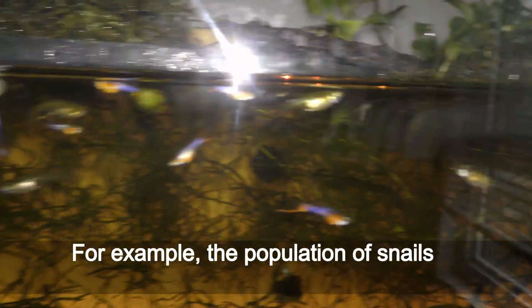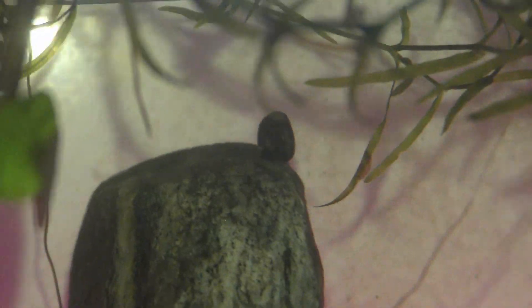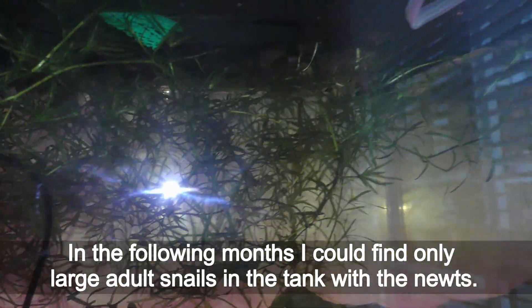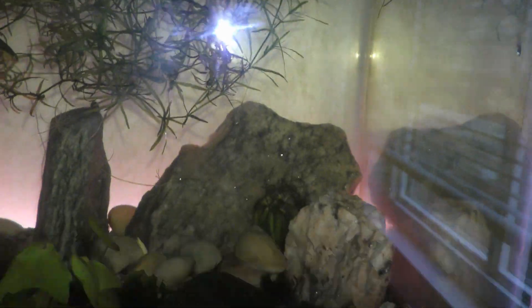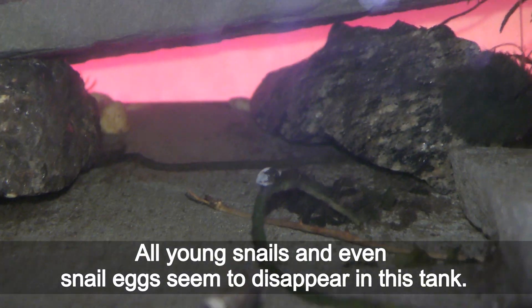For example, the population of snails in the aquarium declined rapidly in the first week. In the following months, I could find only large adult snails in the tank with newts. All young snails and even snail eggs seemed to disappear in this tank.